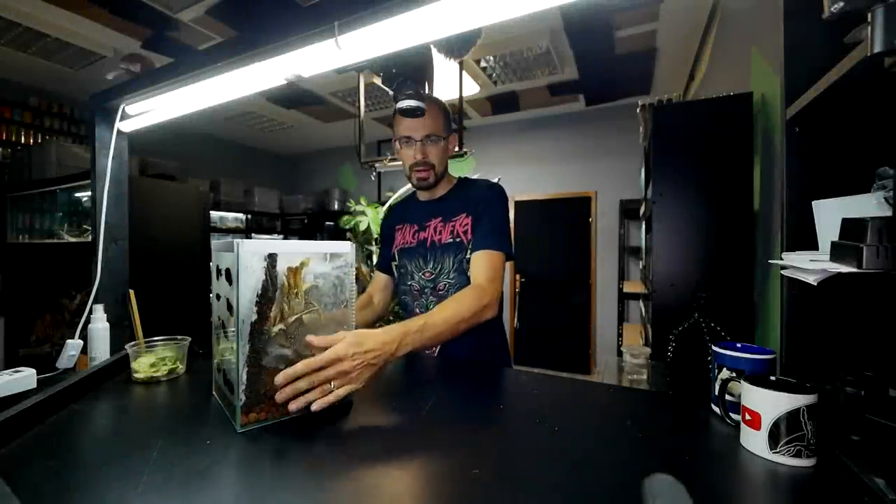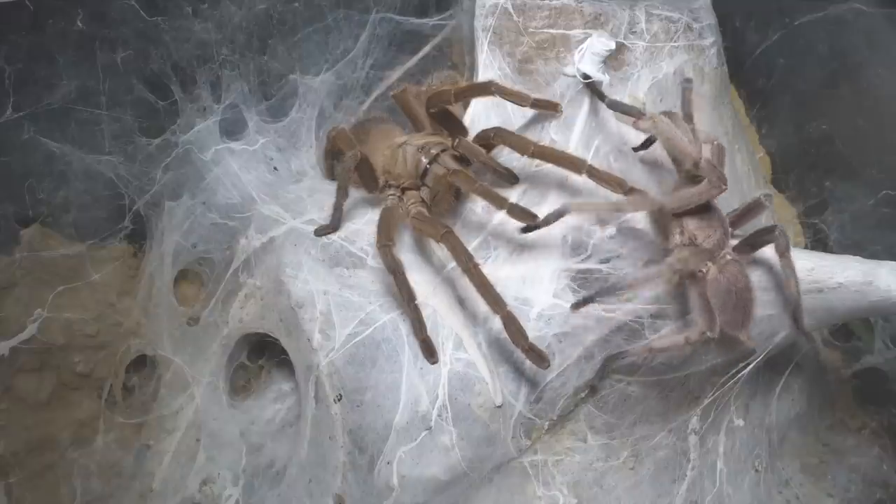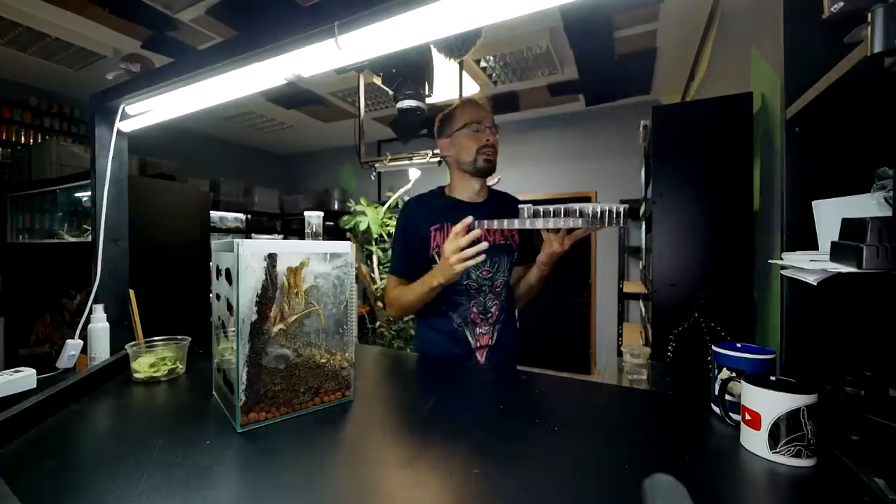Caribena versicolor — everything about this girl and about these species in general coming right up. We also have one baby of hers right here, and an update on that as well.